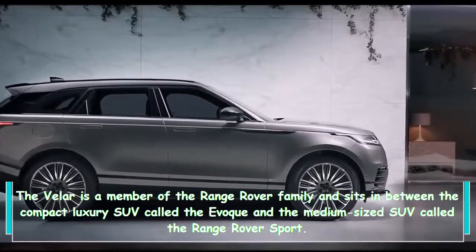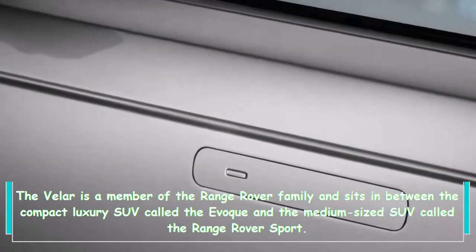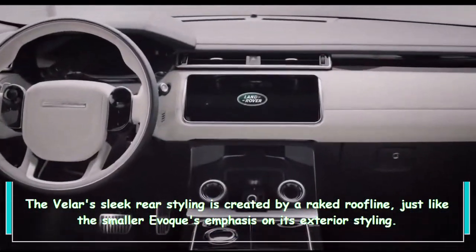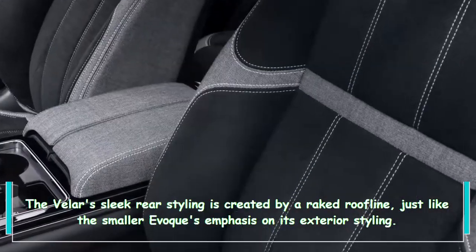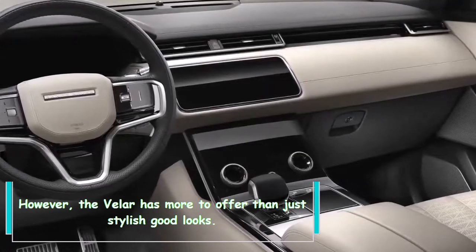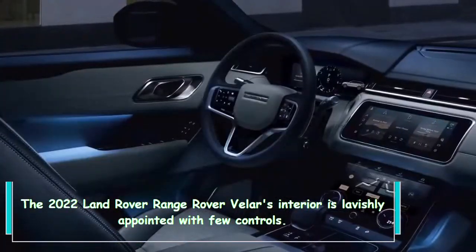The Velar is a member of the Range Rover family and sits between the compact luxury SUV called the Evoque and the medium-sized SUV called the Range Rover Sport. The Velar's sleek rear styling is created by a raked roofline, just like the smaller Evoque's emphasis on exterior styling. However, the Velar has more to offer than just stylish good looks.